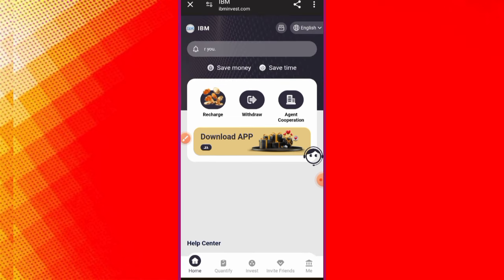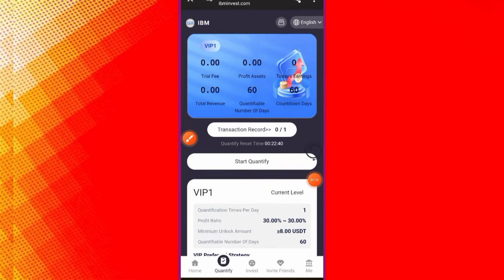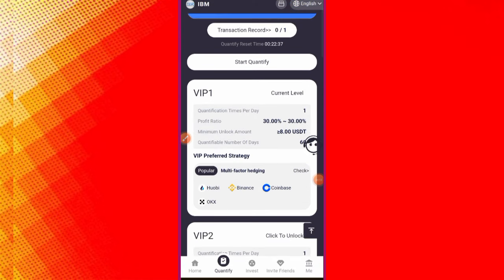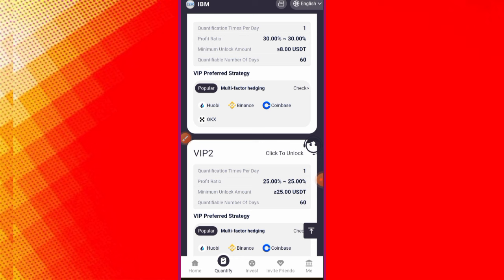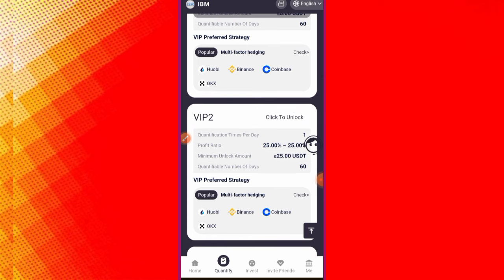Click on the Quantify button — this interface will open. The minimum deposit for VIP 1 is 8 USDT and you can earn a 30% profit ratio every day. If you deposit 8 USDT, you can earn 3 USDT every day. For VIP 2, you need to deposit 25 USDT and you can earn 25% every day — around 7 to 8 USDT per day.